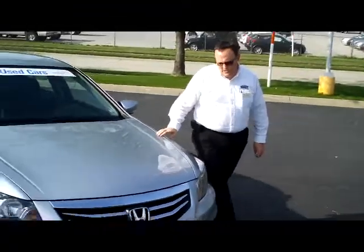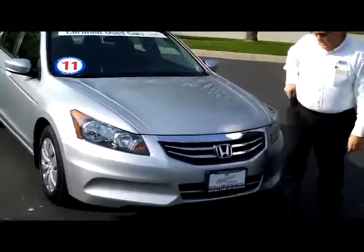Brian Kelly here for the Honda Giant. I'm here to show you this 2011 Honda Accord LX model.